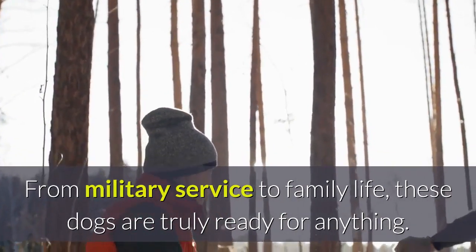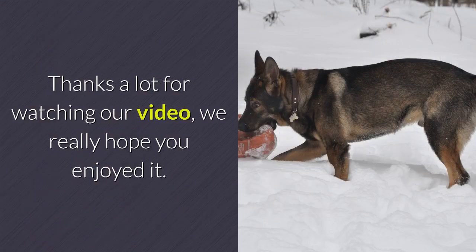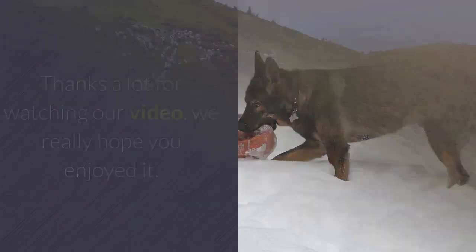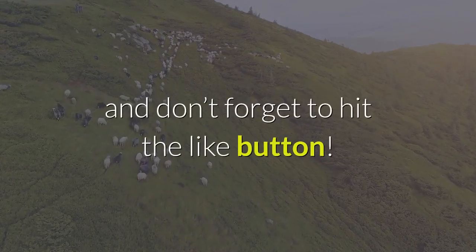From military service to family life, these dogs are truly ready for anything. Thanks a lot for watching our video, we really hope you enjoyed it. Feel free to subscribe to our channel for all things Shepherd related, and don't forget to hit the like button!